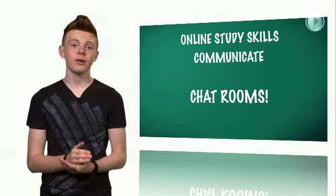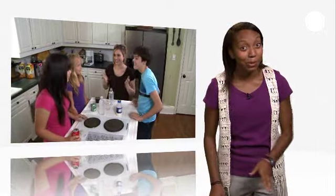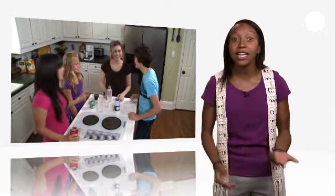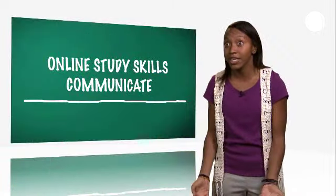They're awesome. You get to read about different viewpoints, share your knowledge, and ask questions. But watch out for people who can get too chatty. It can be easy to get off topic when you should be completing assignments. You don't need to know what I watched on TV last night.